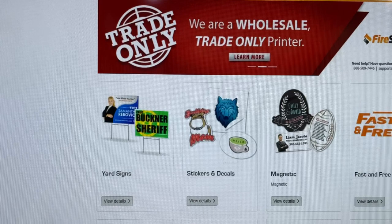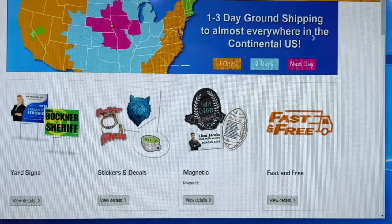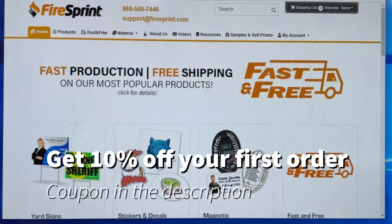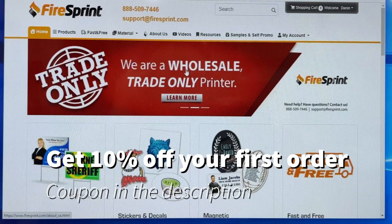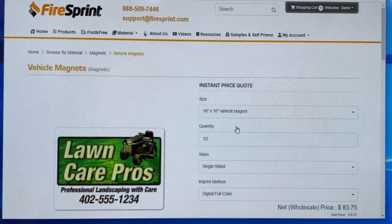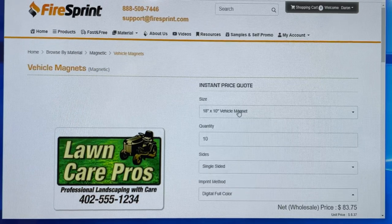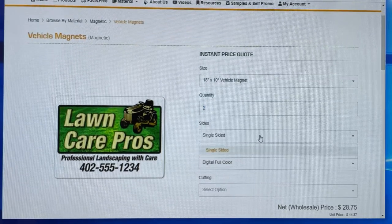I'm logged into my firesprint.com account. With firesprint.com, you can only get pricing when you log in, so make sure you register for an account. They are a wholesale trade-only printer, just like their website says. Since I already printed some car magnets today, we're going to go to the magnet section. I want to do a vehicle magnet — we can pick the size. I did 18 by 7.5 earlier today. I only need two, one for each side of the car. Magnets can only be single-sided.